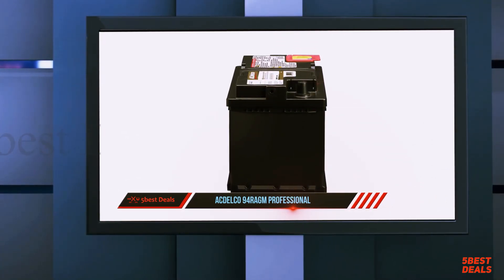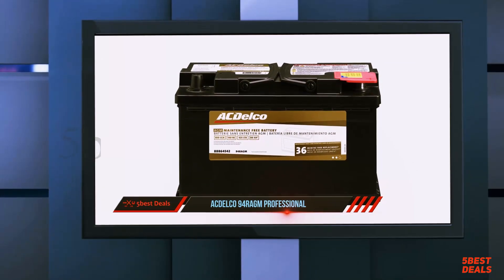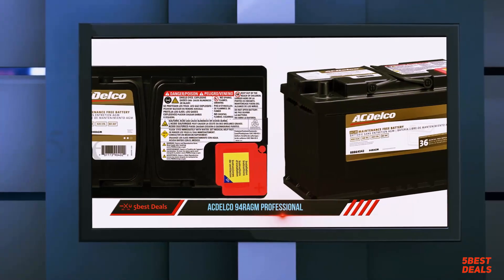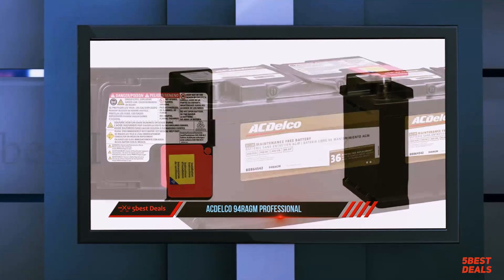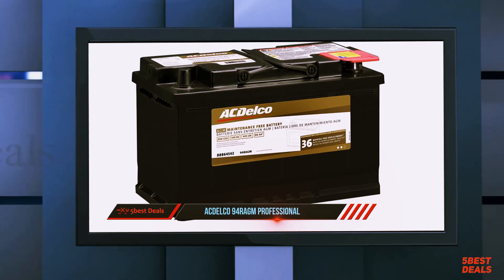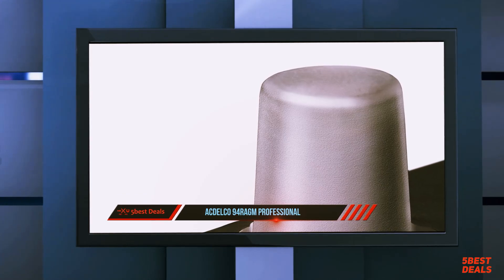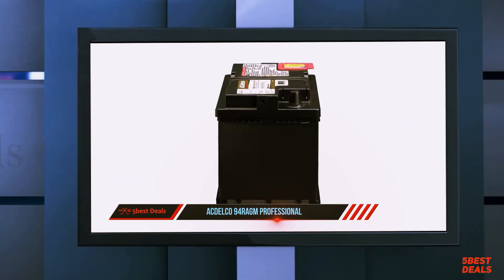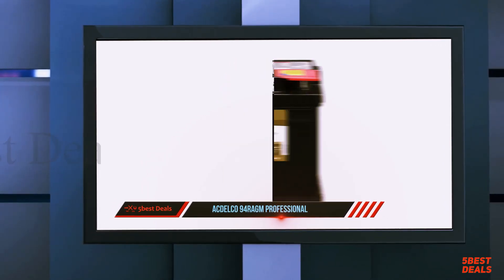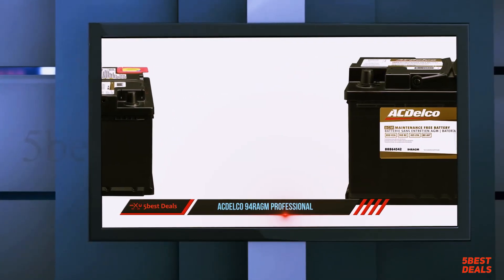Coming in at number two: the ACDelco 94RAGM Professional. When you buy new components for your car, you want the best ones possible. Modifying a car is a labor of love in which no corners should be cut, as cutting corners may cost you in the long run. Features that help ensure this battery won't malfunction include a vent cap that prevents acid leakage and corrosion-resistant terminals that reduce the maintenance required.